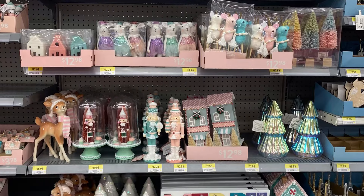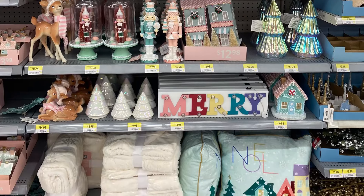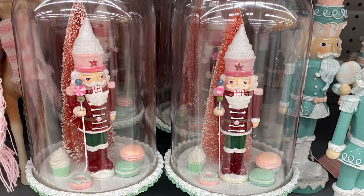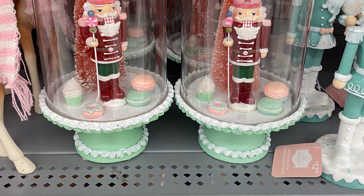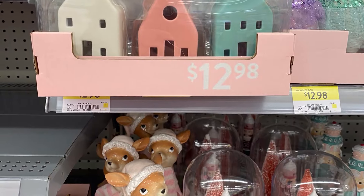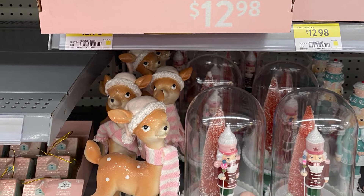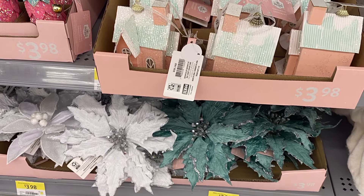The Jingle Mingle, I believe they called it. I love all the colors — the teal, the yellow. Love that pillow below with Noelle. Here's the nutcrackers in a cloche — those are $19.98. Some more of the houses, $12.98. And the reindeer with his toque and his scarf — very cute. Close up of the pink houses, $3.98.